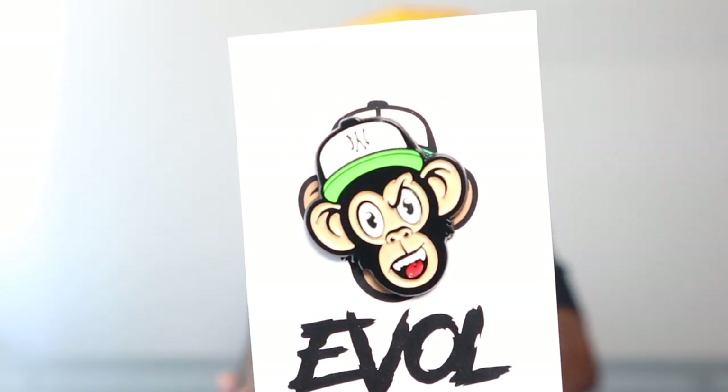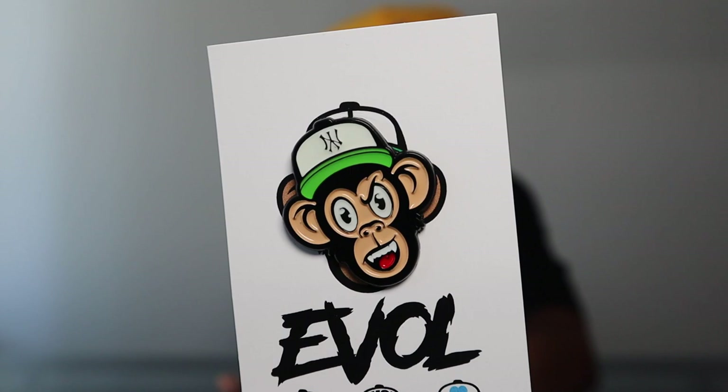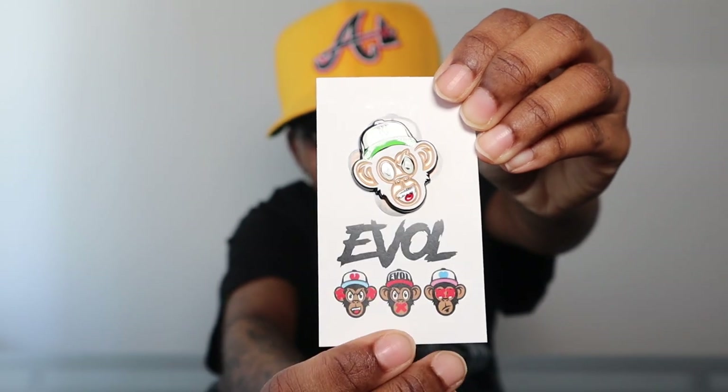This next one is from Evil Brims — it's a monkey wearing a fitted cap, and the fitted has the upside-down New York logo on it. I still wear those hats and I love them. It says 'Evil' on the backing card with the can't-see, can't-speak, and can't-hear monkeys. It's a cool, fun pin.